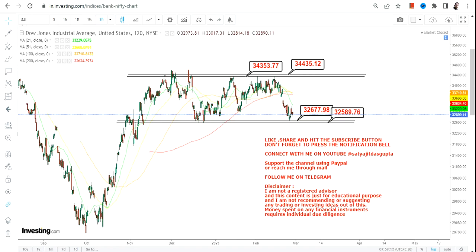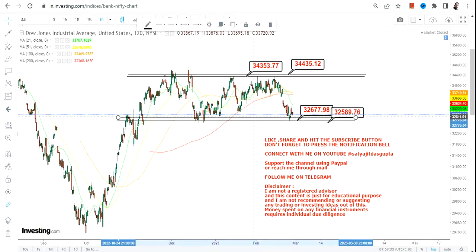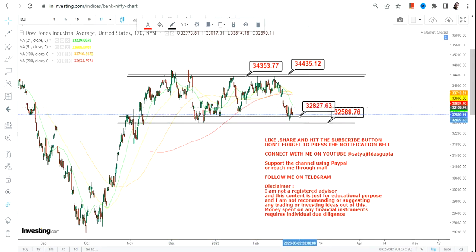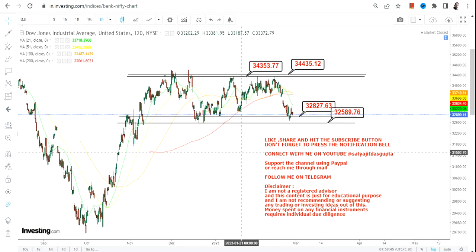Although Dow Jones closed in green, yesterday's session was not really positive. Looking at the overall trend, the big trend is active and we are trading at the lowest end of the range. For a swing trade, you can trail your support and stop-losses. Instead of using 32,677 as support, use 32,827 as your immediate support level.